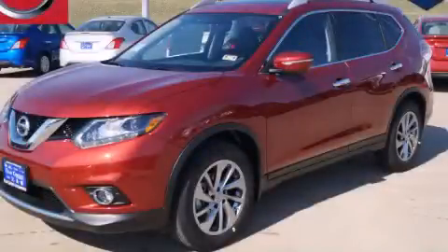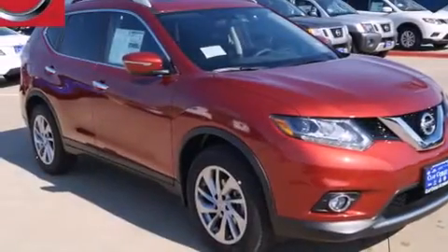This is a brand new 2015 Nissan Rogue — functional utility for a modern lifestyle. All of the following features are included.